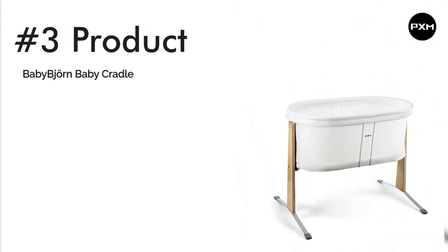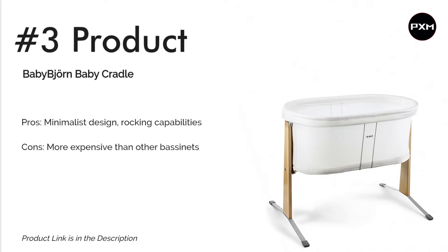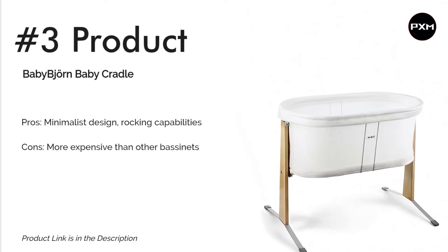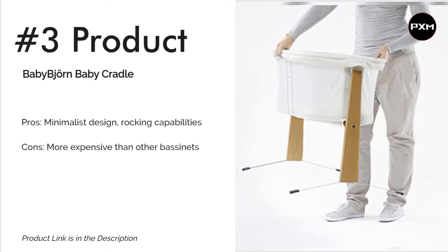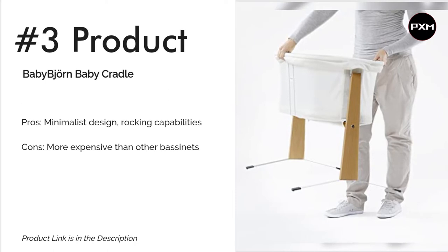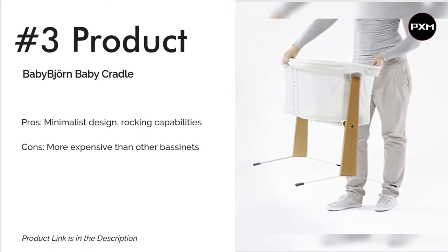Number 3: BabyBjörn Cradle. This modern, minimalist bassinet gently sways to your baby's own movements to help soothe fussing, though you can also rock it yourself when needed. The oval-shaped basket is made of breathable mesh that guarantees plenty of airflow. It weighs just 13 pounds, making it easy to move between rooms, and the mattress cover and mesh fabric on the sides are machine washable — a real win for parents with babies who have reflux issues. Its elegant profile and metal-on-wood legs elevate it above many other bassinets in the looks department, which may help justify the higher price tag. Just remember that its smaller size means you'll get less use out of it than a standard crib.